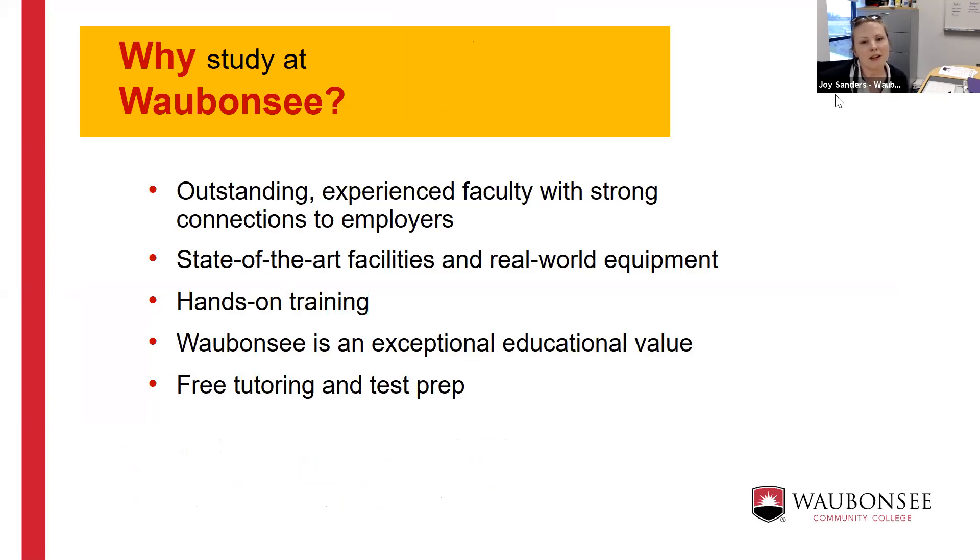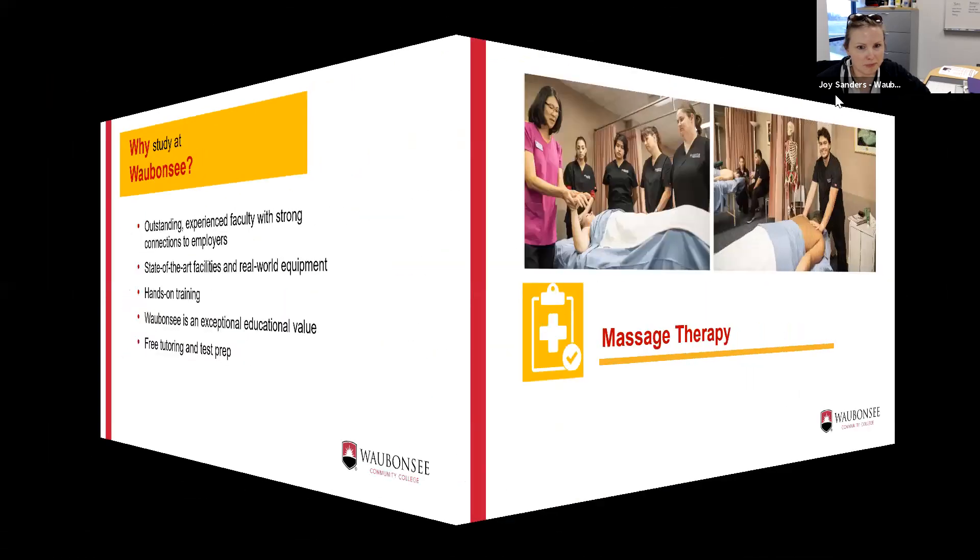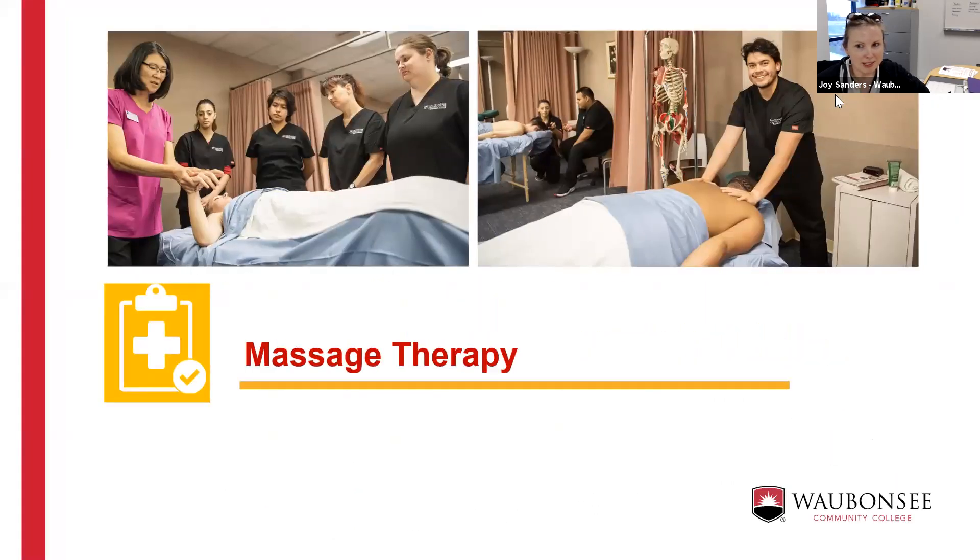We have state-of-the-art facilities and real-world equipment — everything you'll use in your industry once you graduate. There's lots of hands-on training, which is essential in the medical profession so you have the skills to be employable when you finish your credential. We're an exceptional educational value, and for students who need additional support, tutoring and test prep are included at no extra cost.